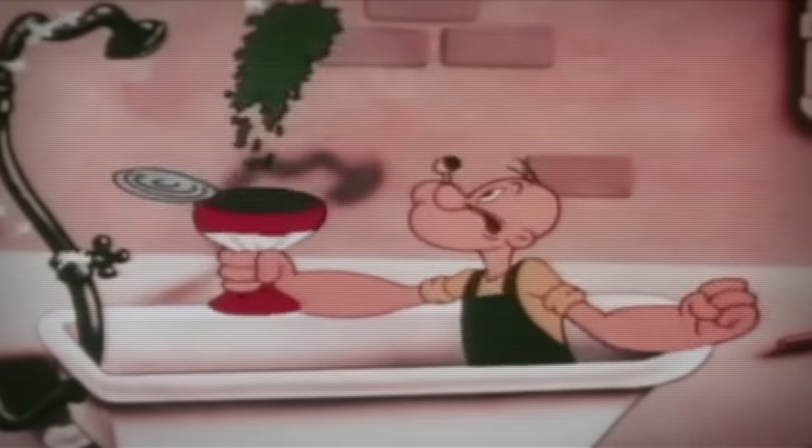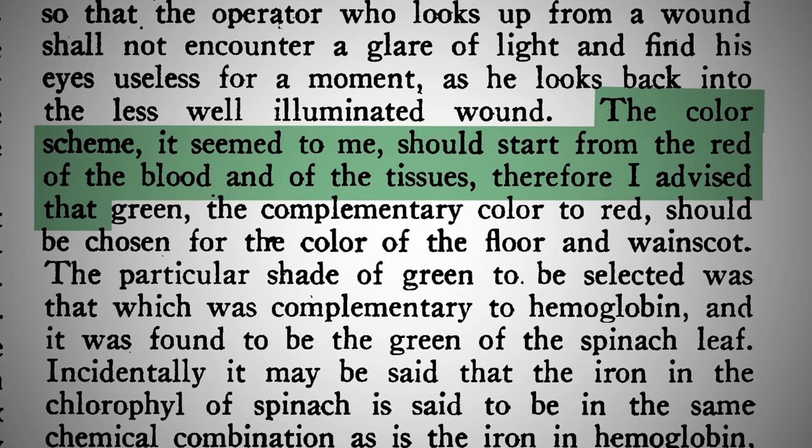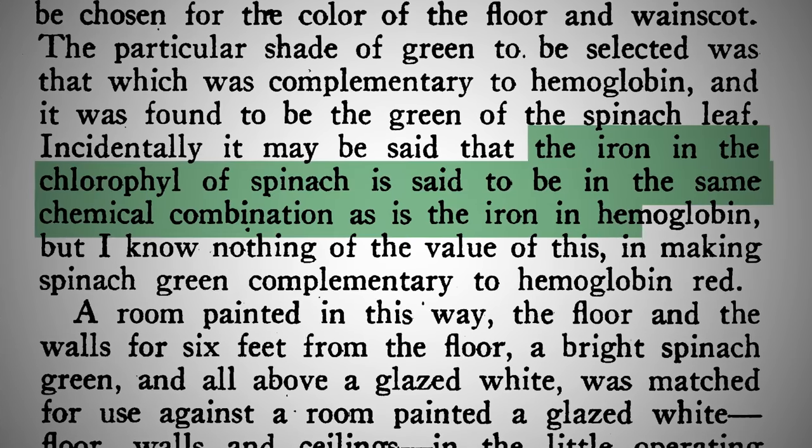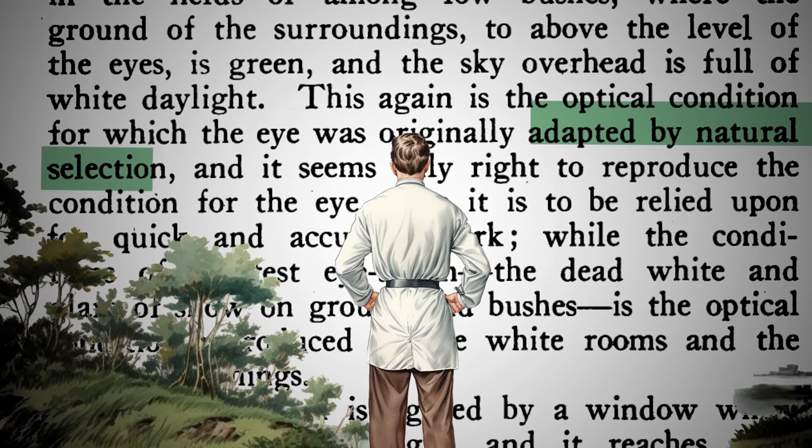But that is not it. This is where I actually want to dig in further, because the science behind this is extremely vibes-based. First, he's like: the iron in the chlorophyll of spinach is the same chemical combination as the iron in hemoglobin. This was a highly respected doctor making the hemoglobin connection. Sherman goes on to say that green is good because it's similar to green bushes, which echoes our natural selection — so he's saying that when people were hunting and gathering, there were lots of green bushes in the distance, and natural selection selected for them. And now that's the reason they should have green operating rooms — which, you know, I guess that's medicine.